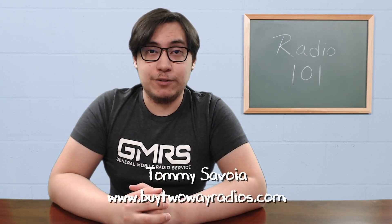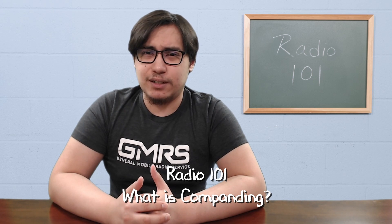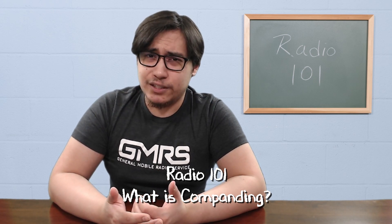Hi, I'm Tommy with buy2wayradios.com, and this is Radio 101. Some radios have a feature called Companding, but what is it? How does it work, and do you really need to use it on your radio?